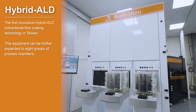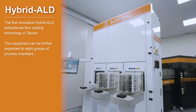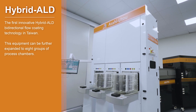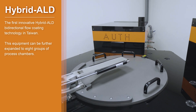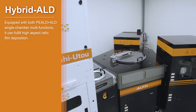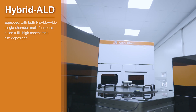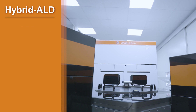Hybrid ALD — the first innovative hybrid ALD bi-directional flow coating technology in Taiwan. This equipment can be further expanded to eight groups of process chambers, equipped with both PEALD and ALD single chamber multifunctions, fulfilling high aspect ratio film deposition.